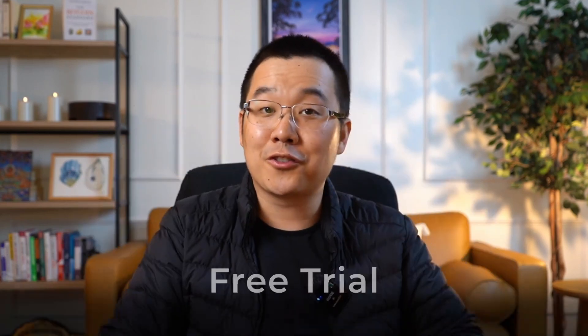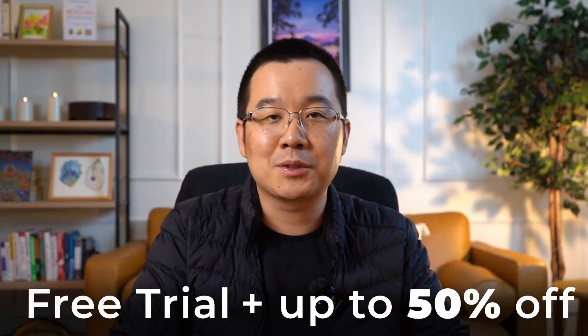Overall, 3Commas is super easy to use and they have so many options to choose from. You can literally get a bot up and running in less than five minutes. So why not try them out using my link below for a free trial, plus up to 50% off your first subscription.